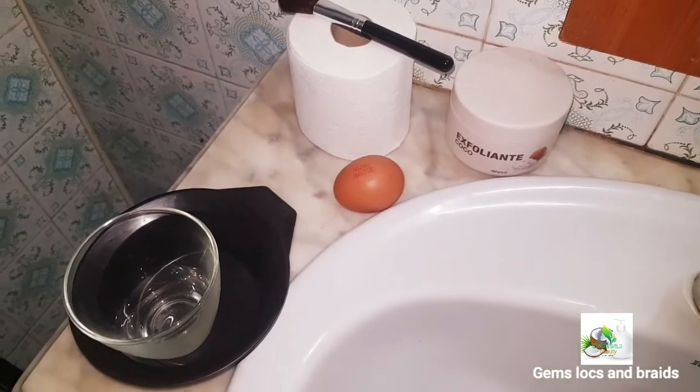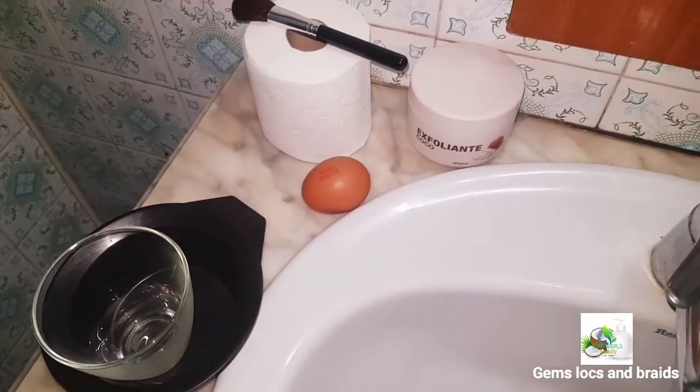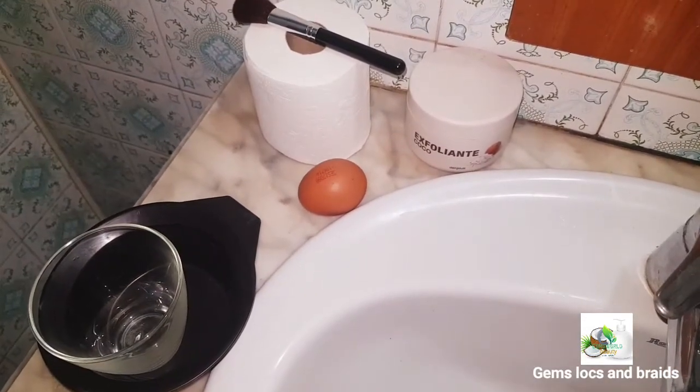Let's go straight into the video. If you're coming across my channel for the very first time, don't forget to like, subscribe, and hit the notification button. Apart from this, I'm also doing other things, and I'll keep posting new videos on my acne journey. The list of things I need: my brush, tissue paper, egg, a bowl to separate the egg.